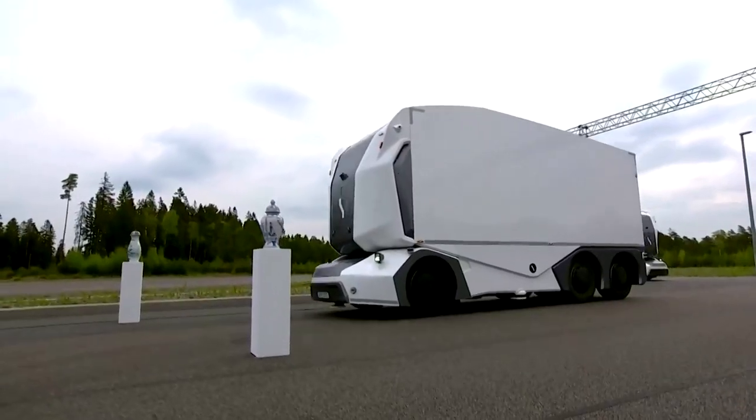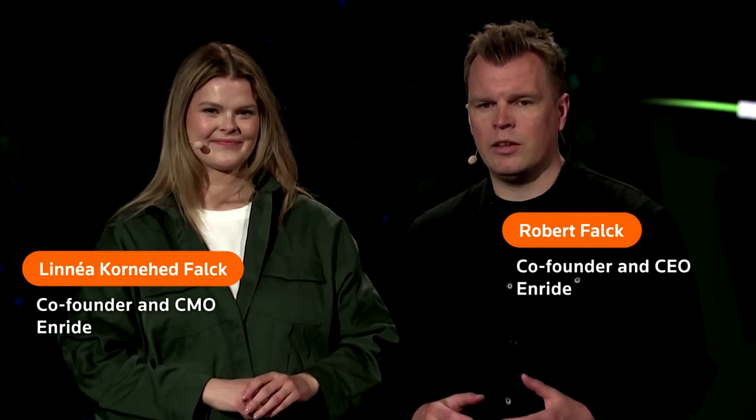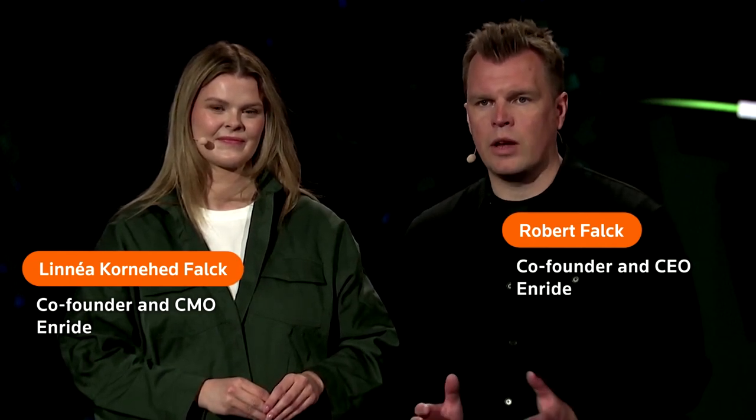The precision is down to millimeters in how well we can position the whole vehicle. And through this double layer and redundant system, we can have a very clear view of what's ongoing around 360 degrees around the vehicle.